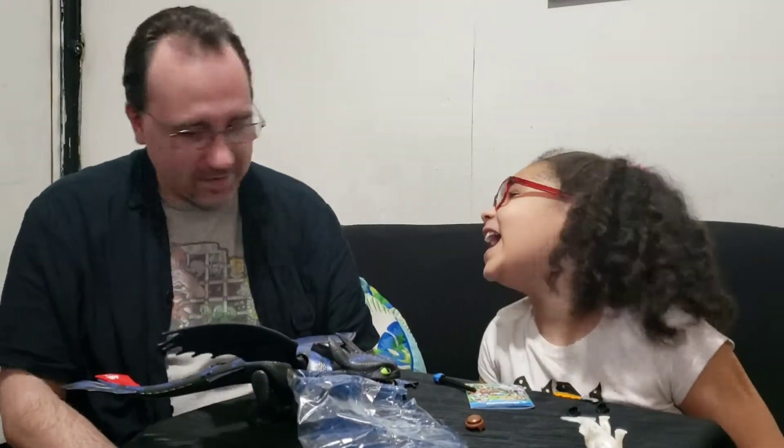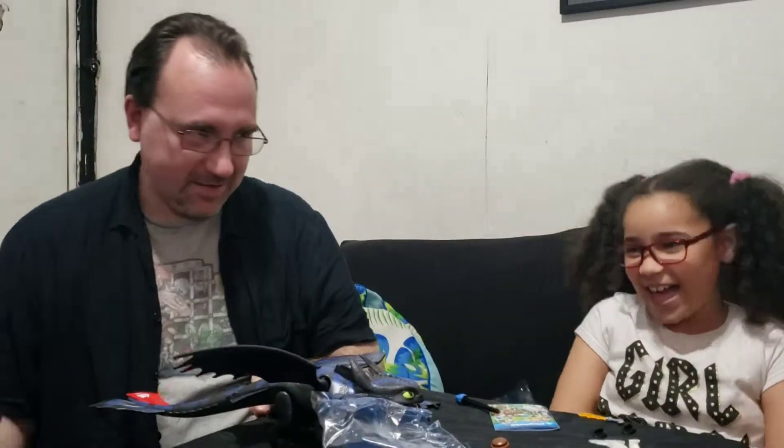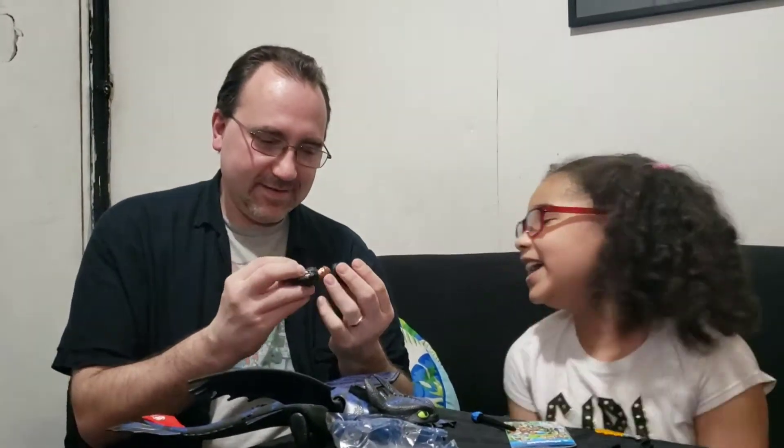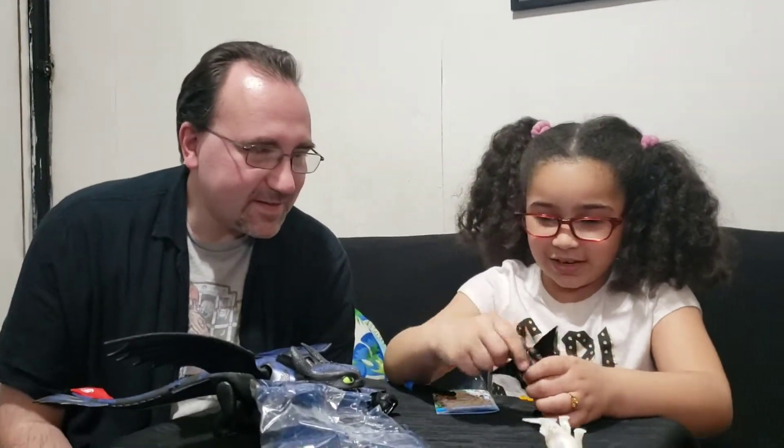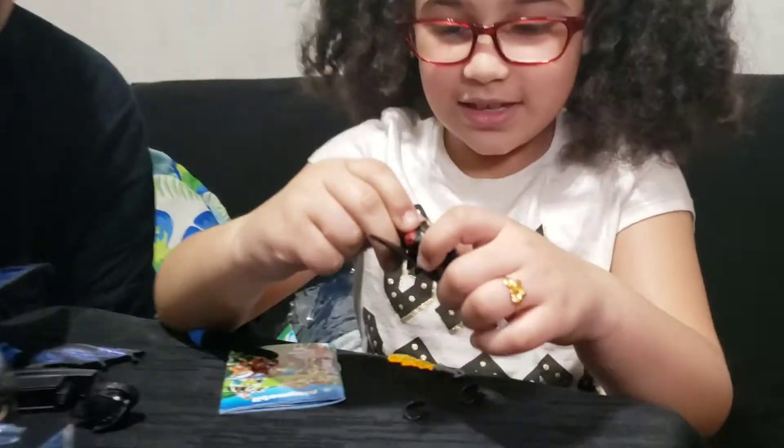That's why you're supposed to wear a helmet — you could have died. Always wear your safety helmet. That's the wrong ear; this is the right ear.